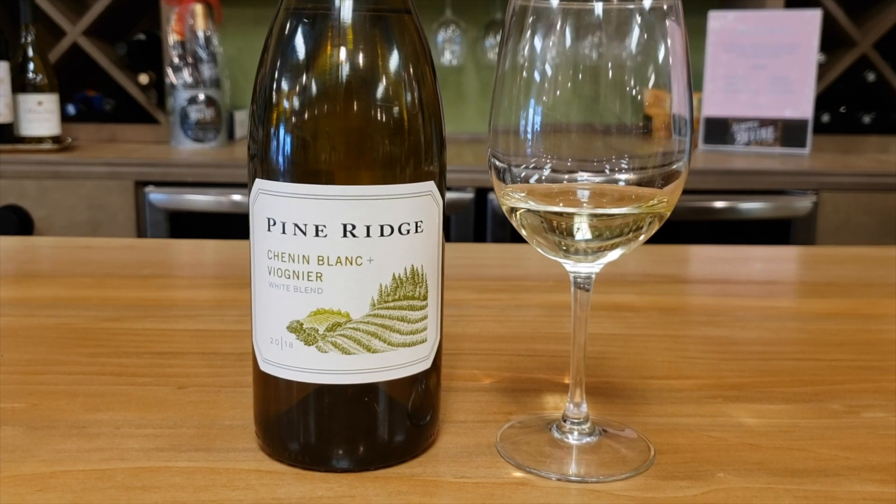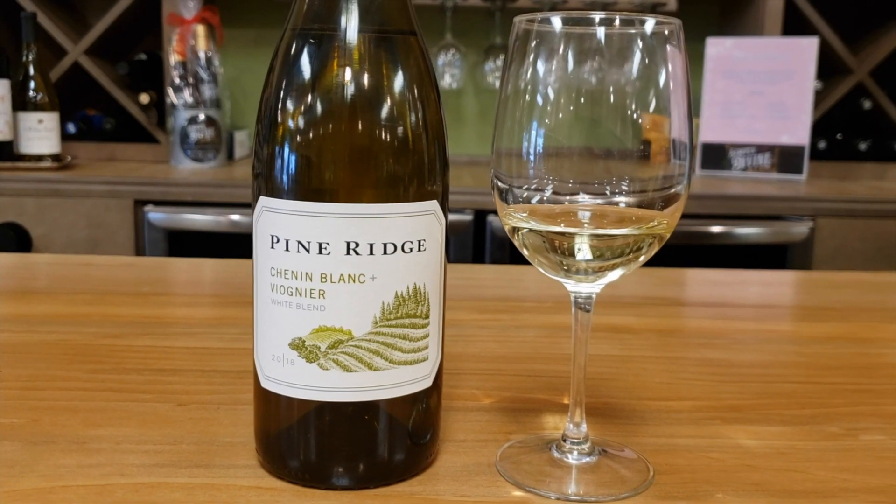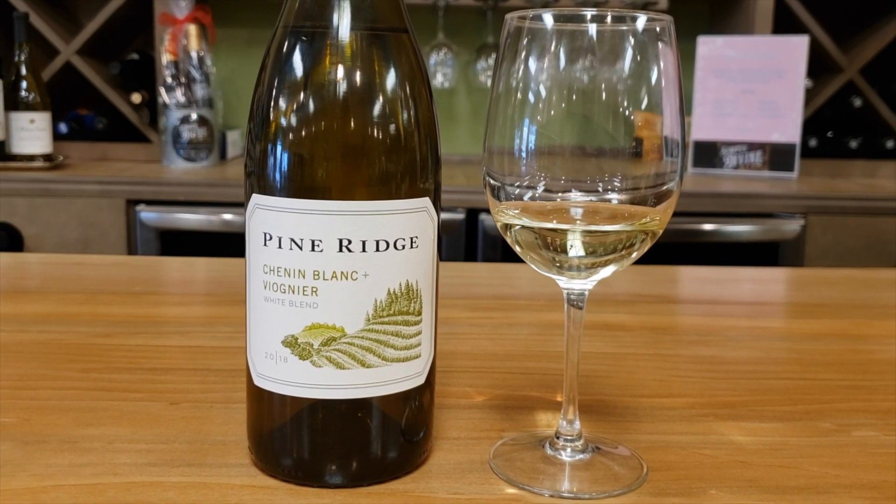So stop by Simply Divine, and you can try a bottle for yourself, or we can help you find something from our vast selection of over 250 other wines. Thanks, guys.